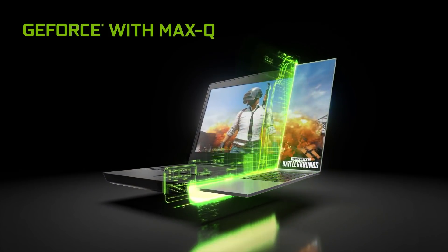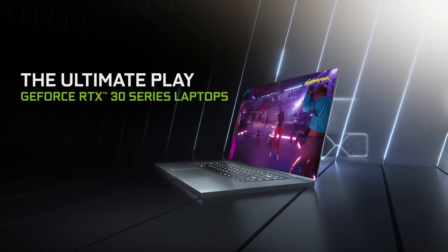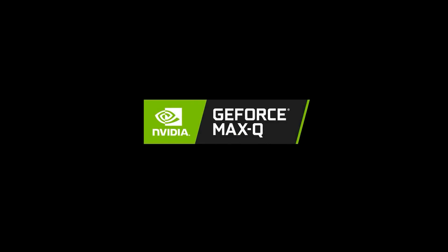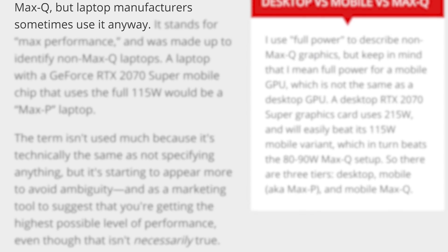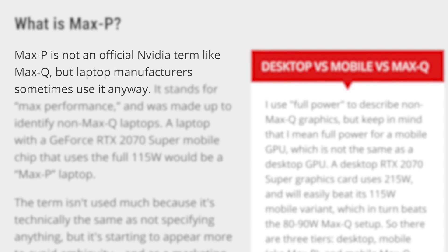Max-Q is made for thin and light gaming notebooks, while Max-P is for maximum performance. Now, before I get to it, I will say that Max-Q is actually the only official branding from NVIDIA. Max-P was thought up by OEMs to further differentiate the Max-Q from more powerful laptops.